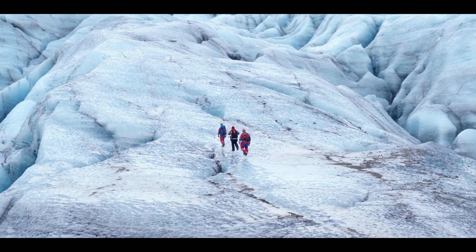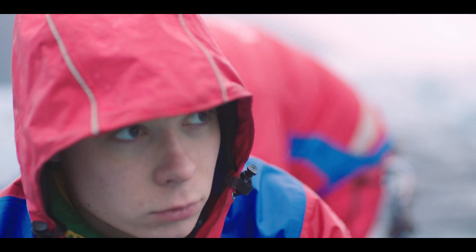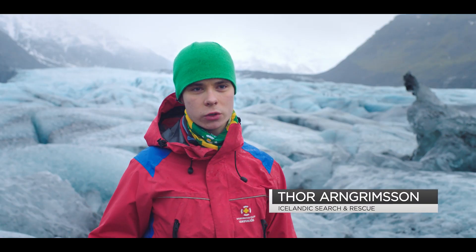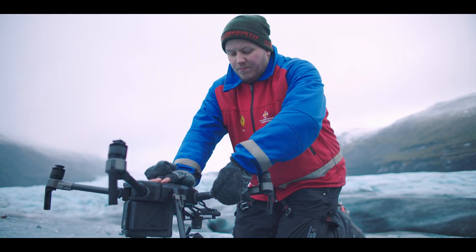Out here, in our line of work, our most important commodity is definitely time. There are so many examples of how drones have revolutionized so many industries, and search and rescue is definitely no exception from that.